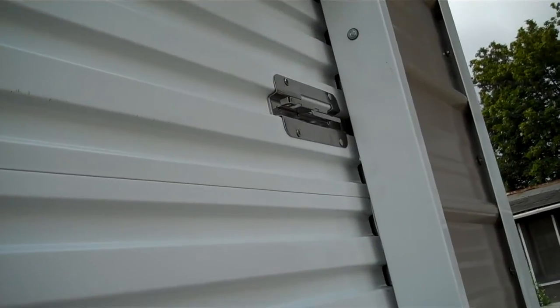Now let's take a look inside this garage. You'll notice the garage door locks in two different spots. You would put two padlocks on it, or you could just do one.